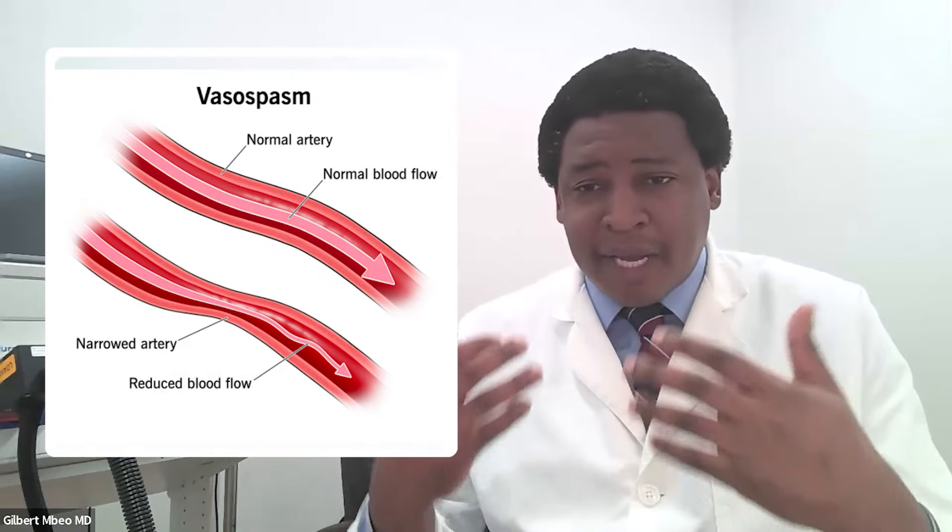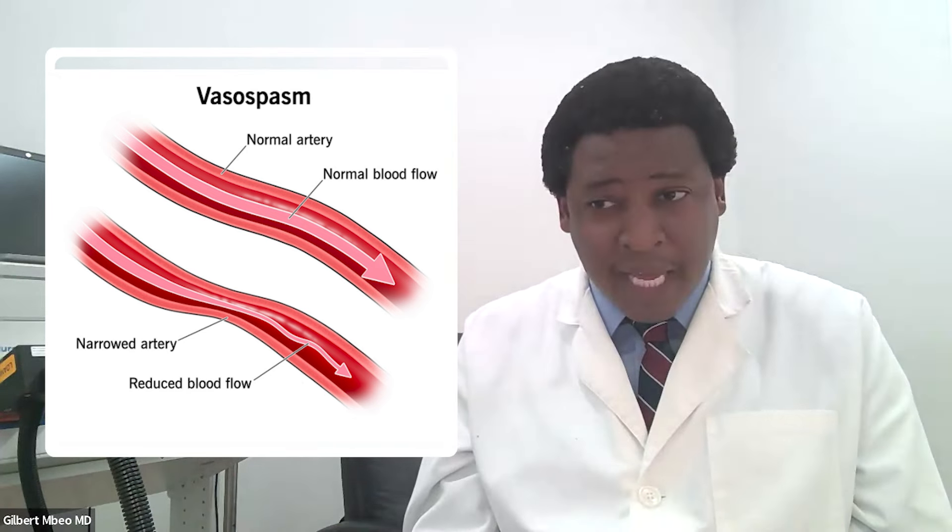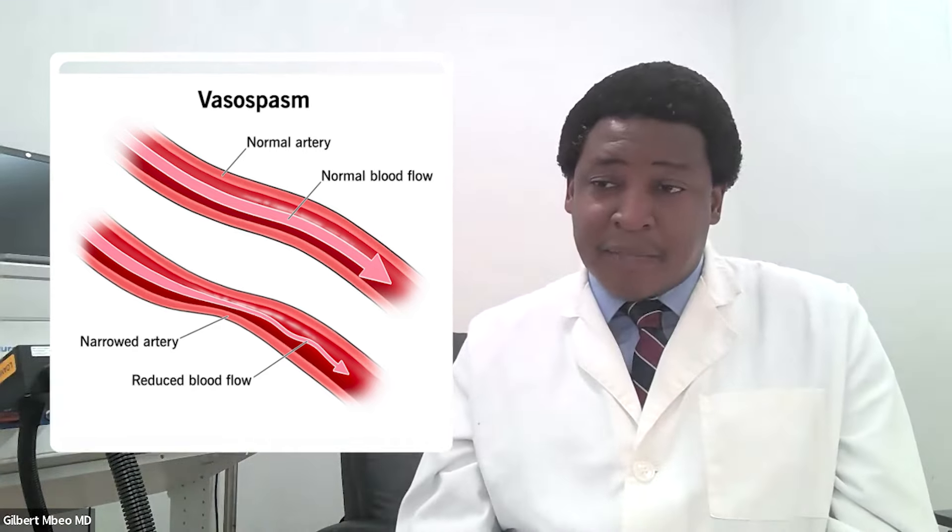In the neuro intensive care unit, stellate ganglion blocks have been used for vasospasm — a condition where, after a brain bleed and blood products spilling around the brain blood vessels, blood vessels cramp down and narrow. This vasospasm can unfortunately add injury to an already injured brain. In the neuro ICU, many therapies are offered to help with this clamping down of blood vessels, and stellate ganglion block has found a role there as well.